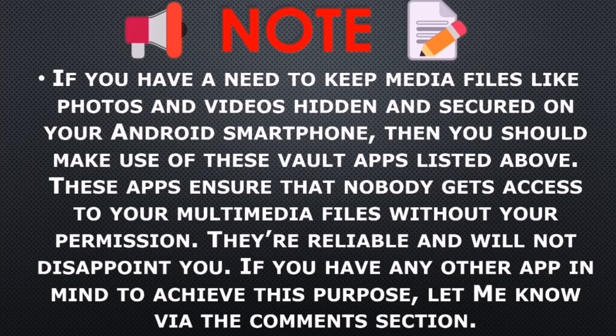Please note: if you have a need to keep media files like photos and videos hidden and secured on your Android smartphone, then you should make use of these apps listed above. These apps ensure that nobody gets access to your multimedia files without your permission. They are reliable and will not disappoint you. If you have any other app in mind to achieve this purpose, let me know via the comment section. I will see you guys in my next video.